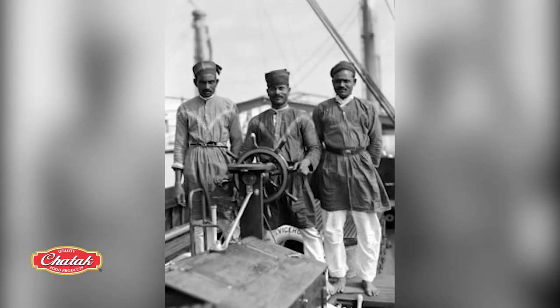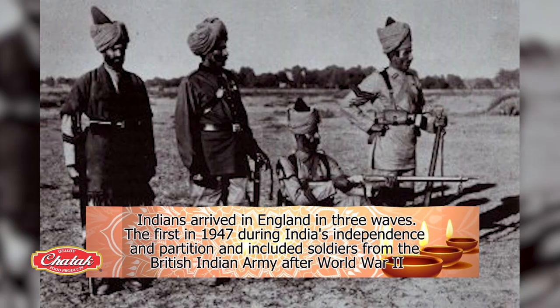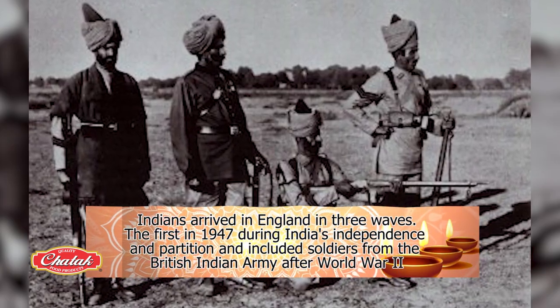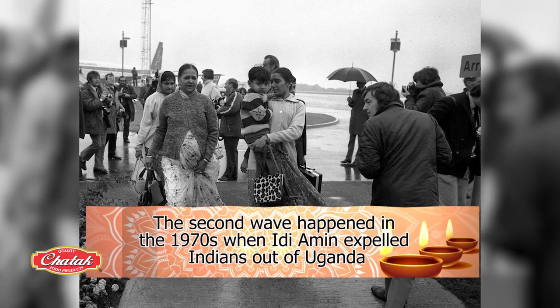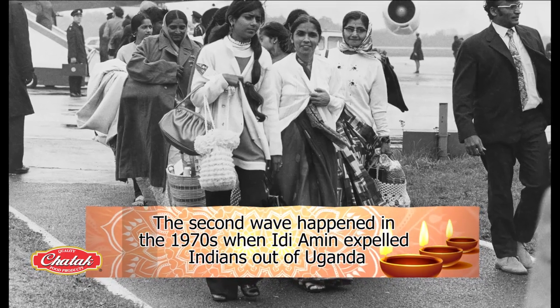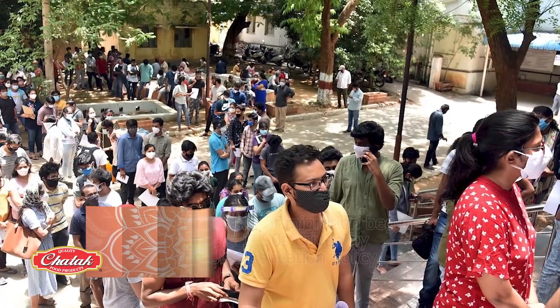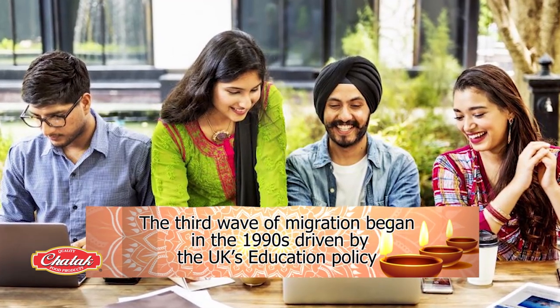The first was in 1947, during India's independence and partition. This included soldiers from the British Army after World War II. The second happened in the 1970s, when Idi Amin expelled Indians out of Uganda, East Africa. And the third wave of migration began in the 1990s, driven by the UK's education policy.